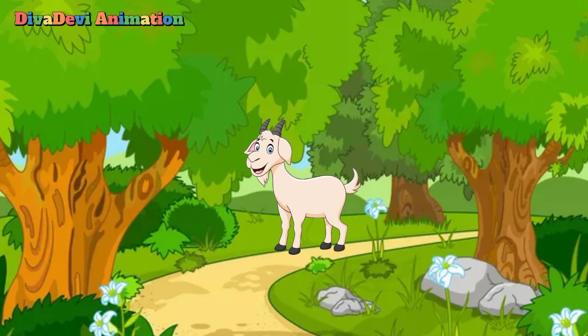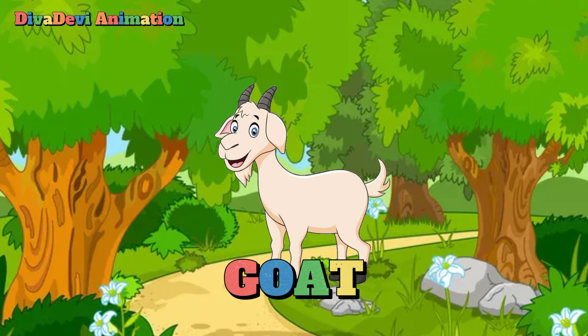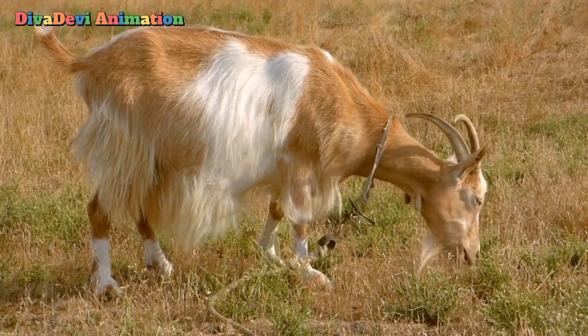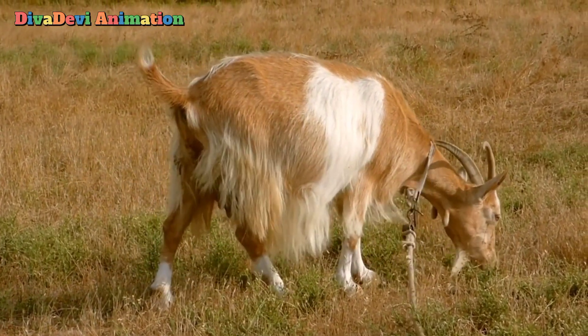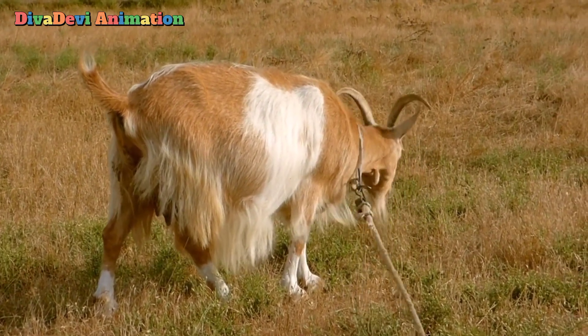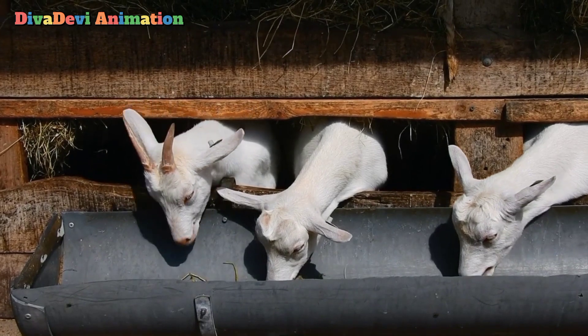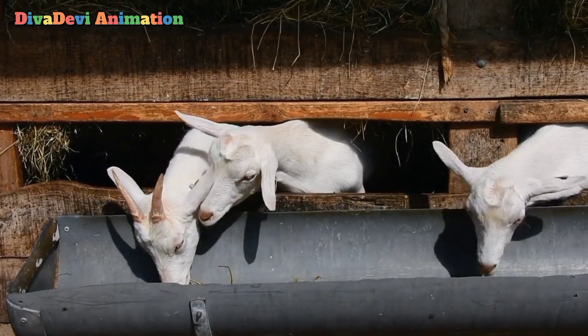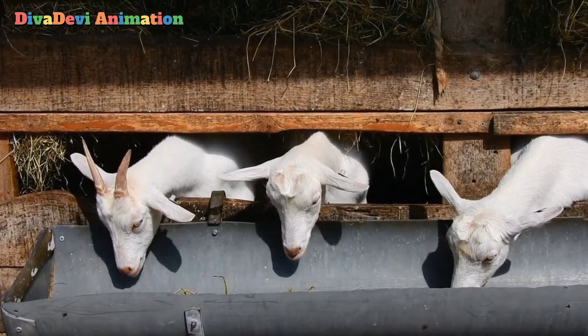The next animal that starts with the letter G is the goat. Goats are horned mammals that can be either wild or tame. People keep goats for their meat, milk, and wool. They are hardy animals that can live on coarse, thin grass. Goats can be raised on land that does not have enough plants for cows or sheep.